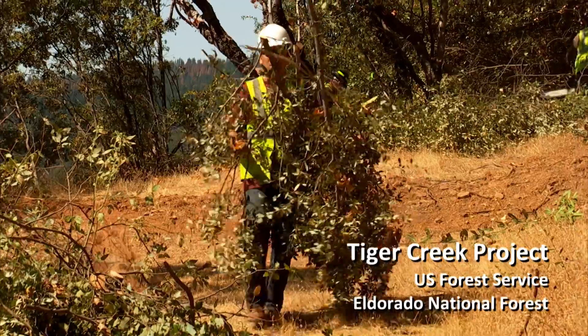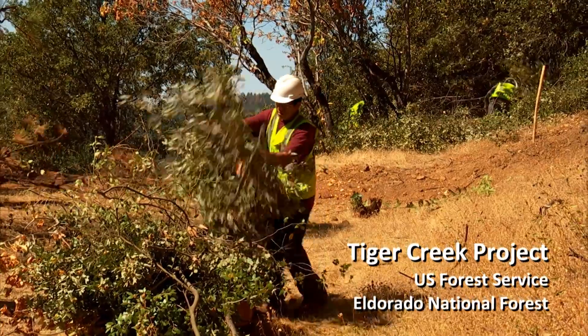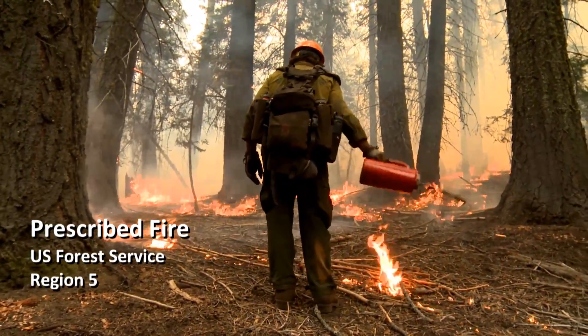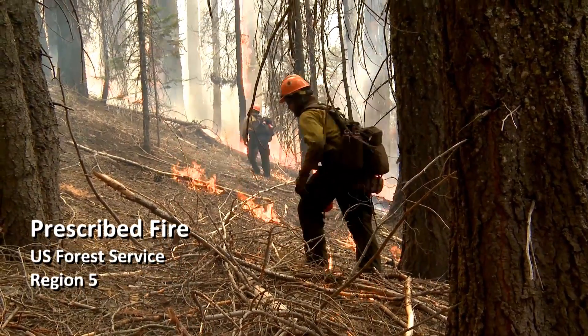The good news is we have solutions — we know what works. Ecologically sound forest restoration is exactly what we need to be doing in these forests. Unfortunately, we are woefully underfunded, and we have processes and policies that make getting these projects done time-consuming and complicated. That's our challenge.